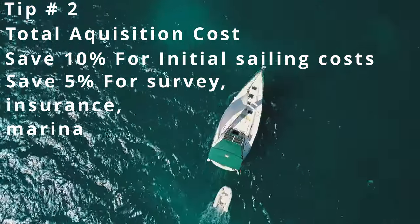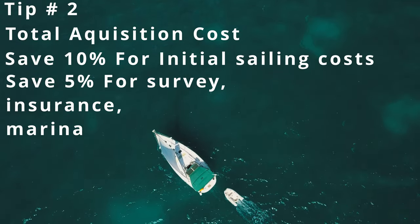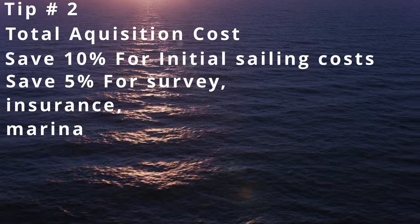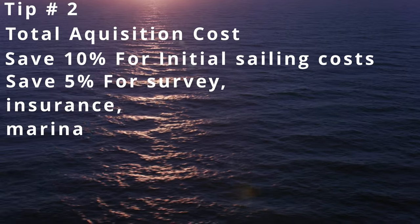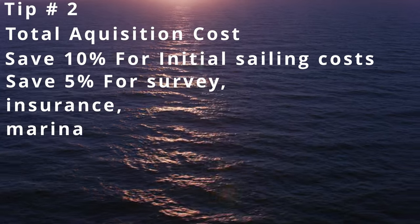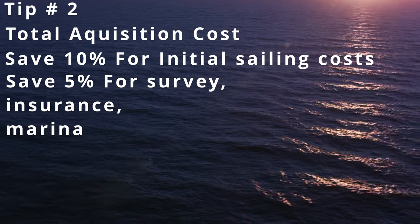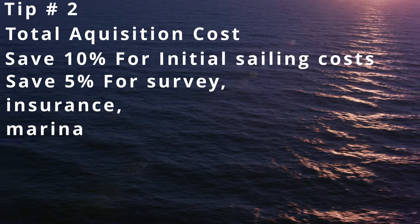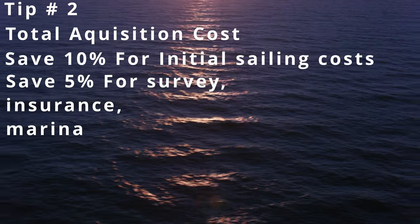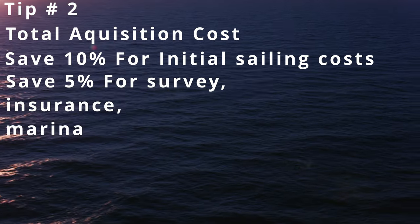So if your all-in maximum budget for a sailboat is $100,000, what you really need to be looking at is a vessel that's $85,000, preferably $80,000. You do not want to max your budget out just on the vessel cost, because then you're not going to be able to pay for surveys, haul outs, moving the boat, your initial insurance deposit, and things like that. That's like buying a Ferrari and not having gas to go anywhere.